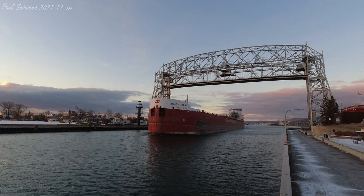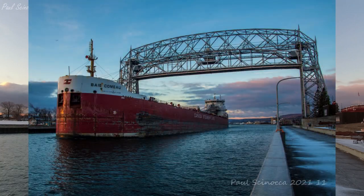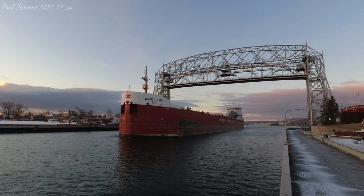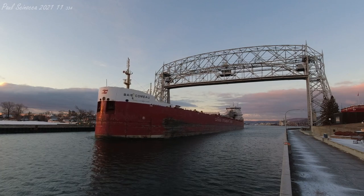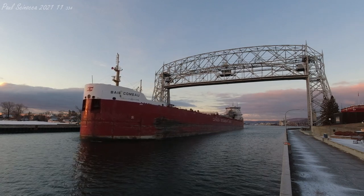The Bay Como is owned and operated by Canada Steamship Lines of Montreal, Quebec, Canada. The Bay Como is the last of four Trillium-class vessels.